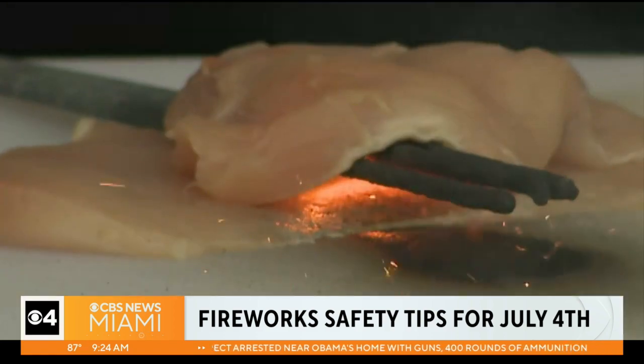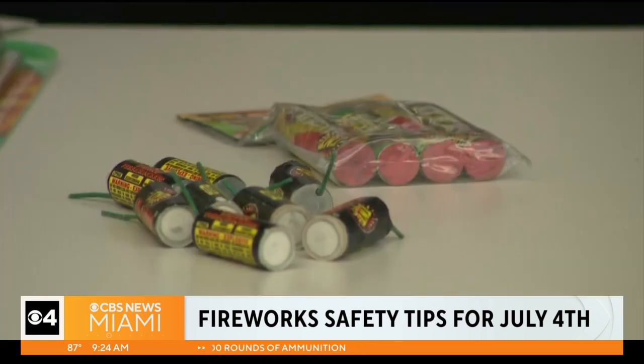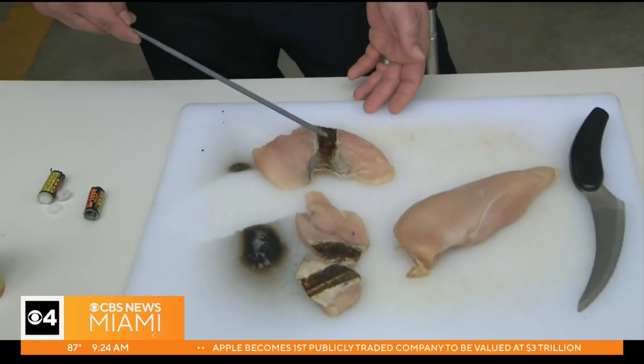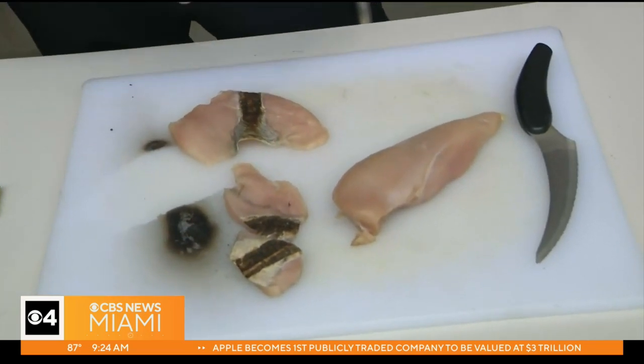A demonstration with chicken simulates a child holding a sparkler, showing it can cause very serious burns. If this were to be your hand, this is the epidermis — the first layer of your skin — and then into a bit of the subdermis that's actually burning through.